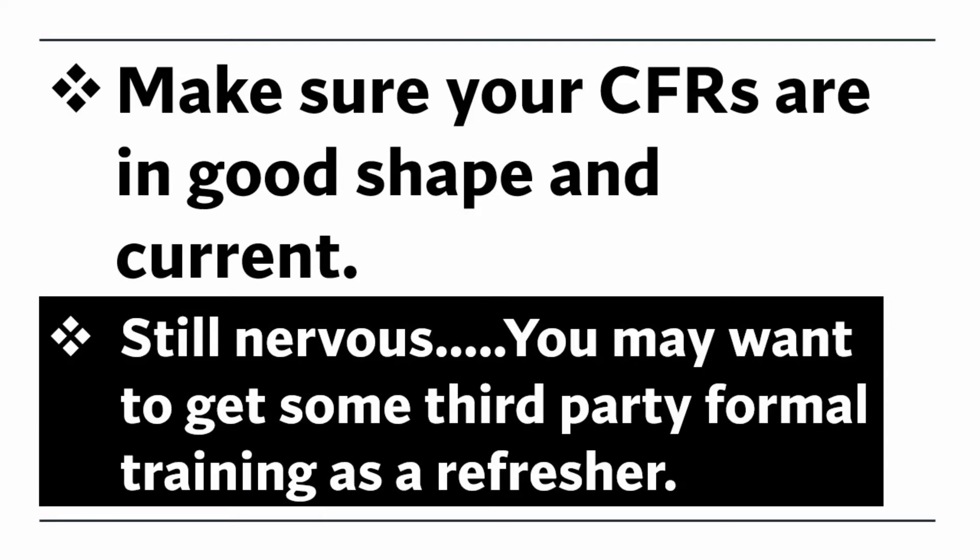Make sure your CFRs are in good shape and current. Still nervous? You may want to get some third-party formal training as a refresher.